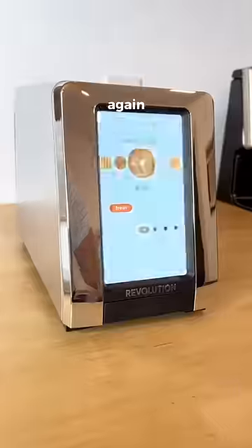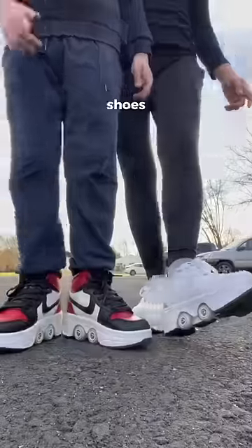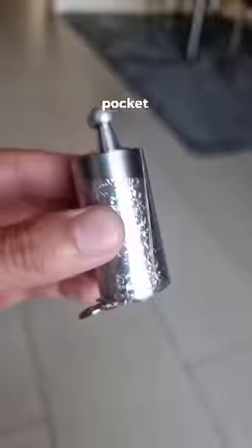This toaster is $300 and has a built-in touchscreen so your pancakes come out perfect every time. These shoes have built-in wheels so you can roller skate anywhere. This is a pocket staff,